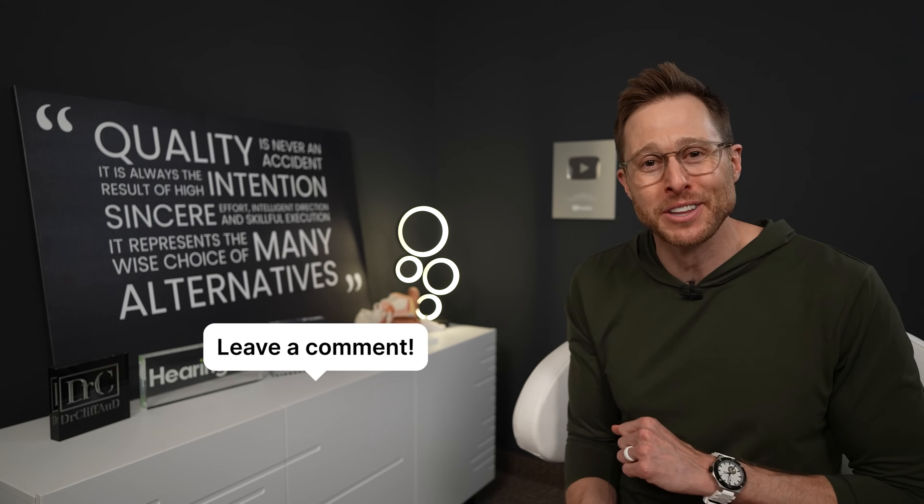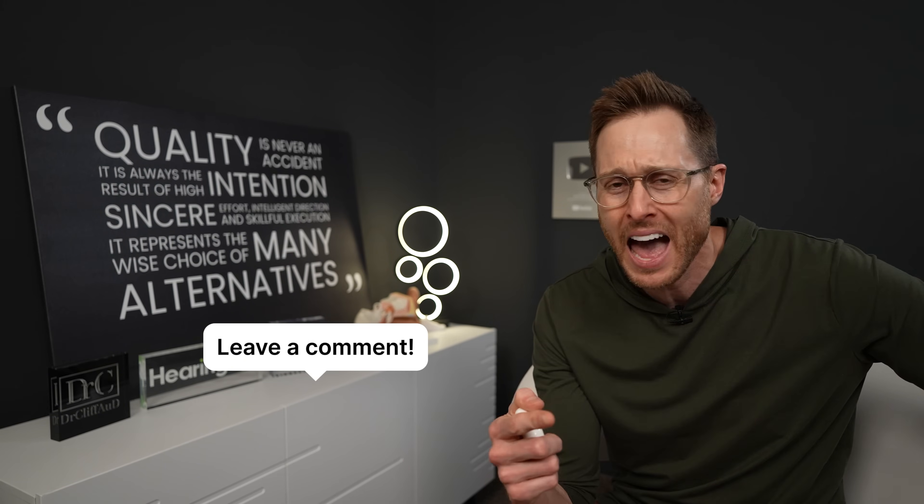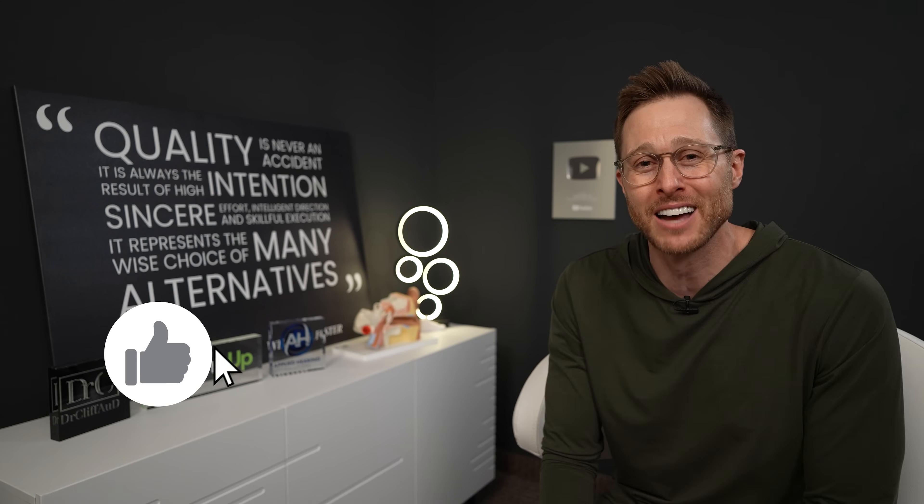Let me know what you guys think down in the comment section. I'm sure there are a couple of you who are going to say, 'Cliff, you're just scared of Apple.' I'm always interested to read those comments — that's actually what I like to do on Sunday evenings when I'm just relaxing, getting ready for bed. Nevertheless, that's it for today's video, guys. If you enjoyed it, hit the like button. And as always, I'll see you next week.